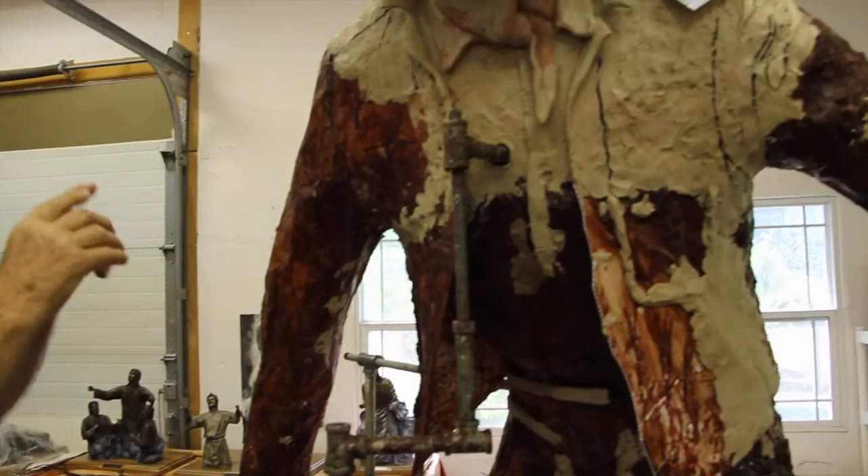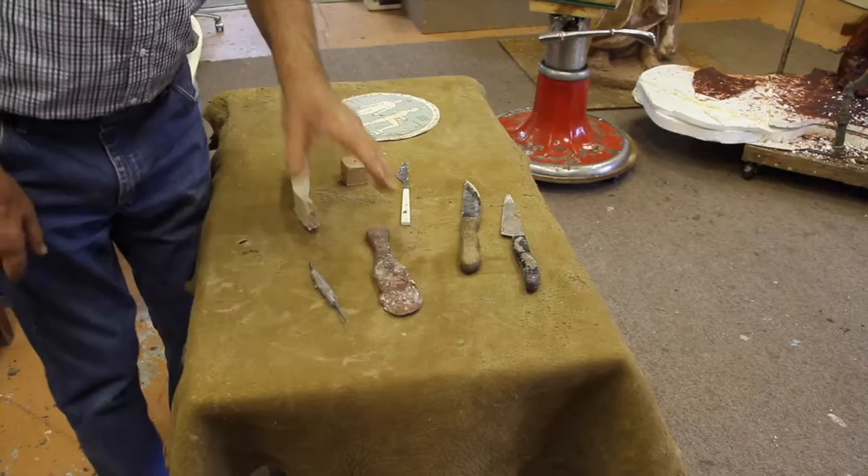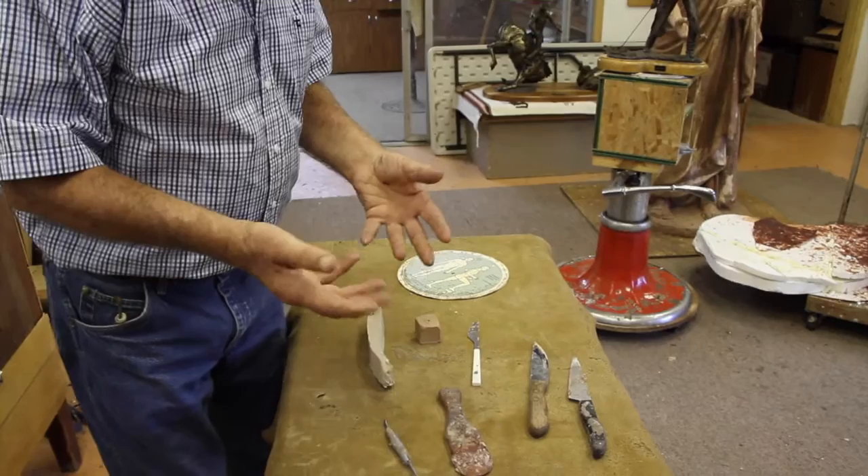I haven't had not even five minutes of art training. It's just something that I really enjoy doing. These are just extra tools. My fingers and my hands — 90% of it's done with my hands.